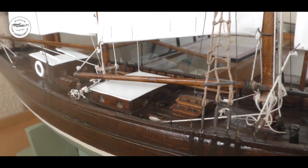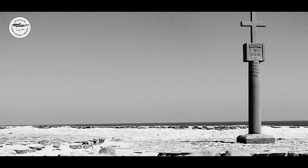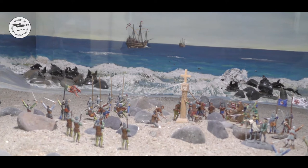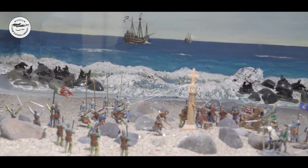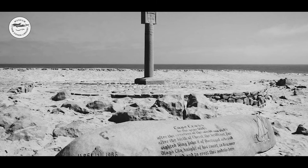The first European to set foot on Namibian soil is believed to be Diogo Cão in 1486. The erection of a so-called Padrão — a limestone cross at Cape Cross — is shown in a diorama in the Swakopmund Museum. The museum also has a replica of this cross. The original cross was taken by a German Navy commander in 1893 and shipped to Berlin, but Cape Cross has since been returned to Namibia and is waiting for its final resting place.